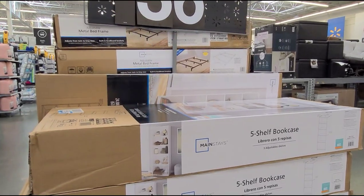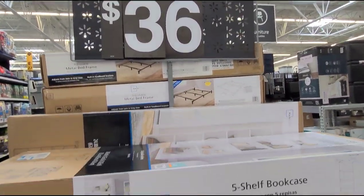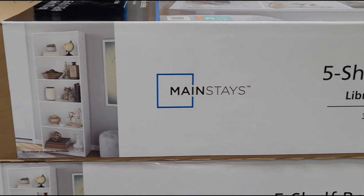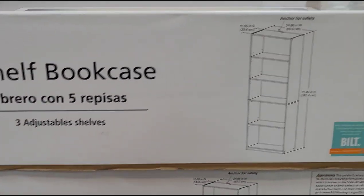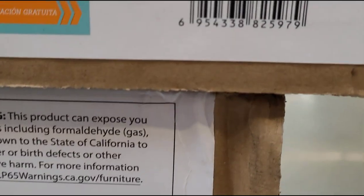It's a five-shelf bookcase on clearance for $36. That is how it looks and the brand is Mainstays. And that is the barcode.